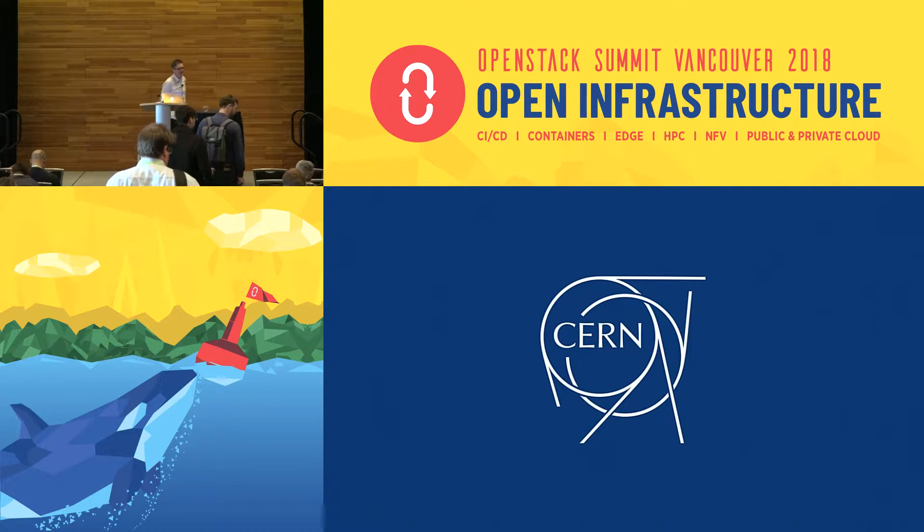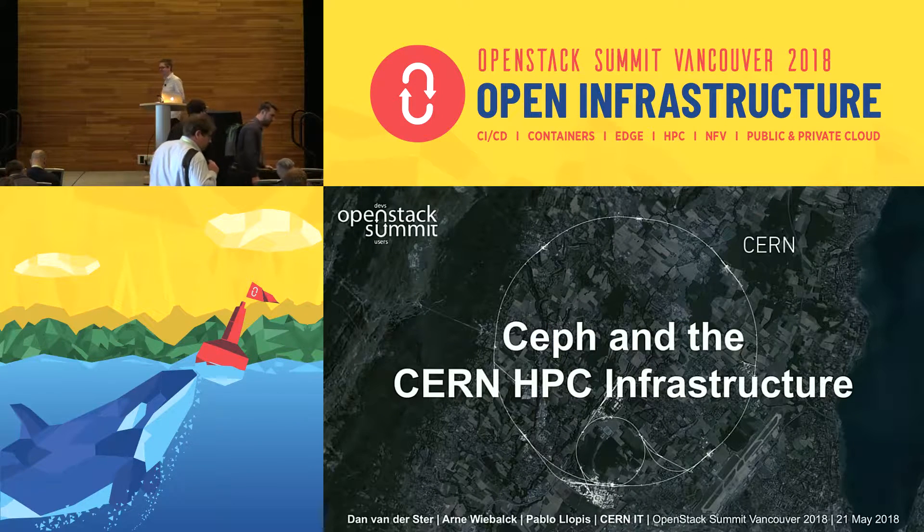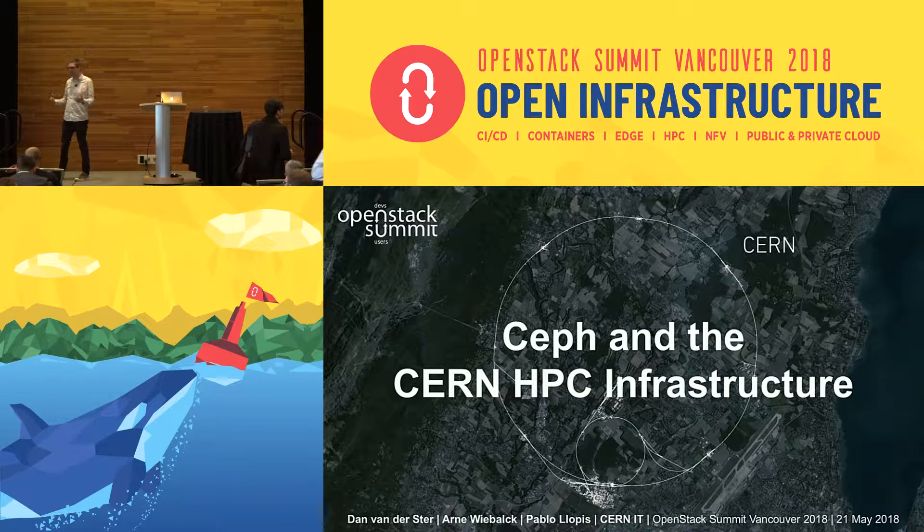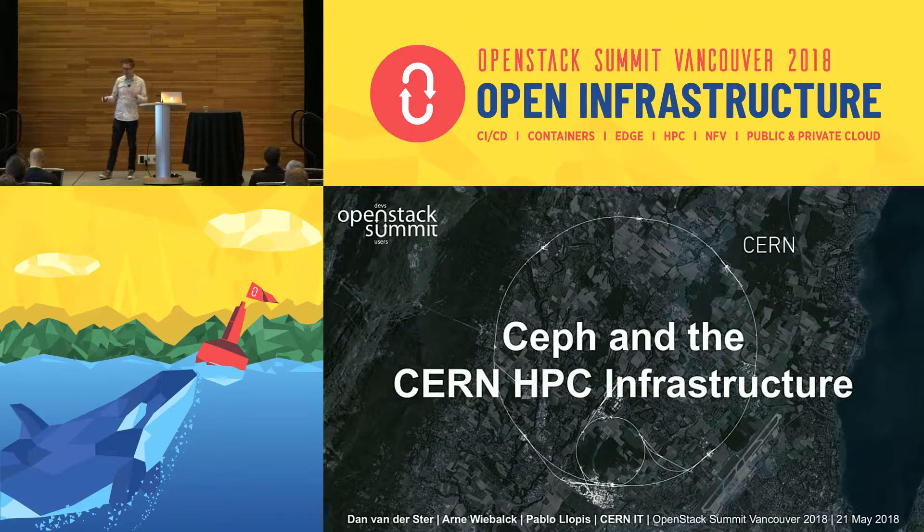I'm Dan from CERN and I'm going to present Ceph and the CERN HPC infrastructure. I'll call out my co-worker Arne Vibalk sitting in the front — I work on the Ceph side of things, Arne manages the OpenStack side of things, so we can work together if you have questions at the end.